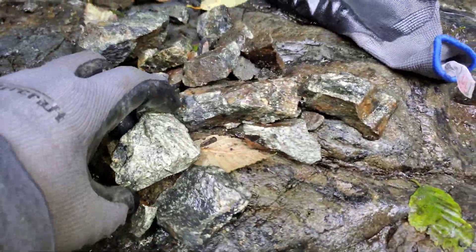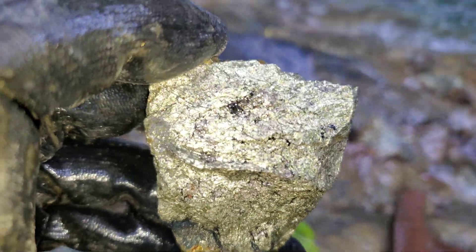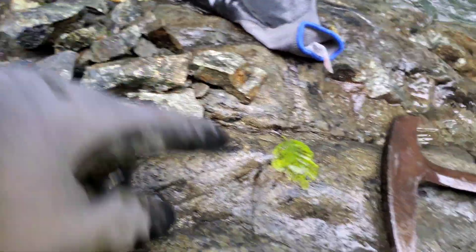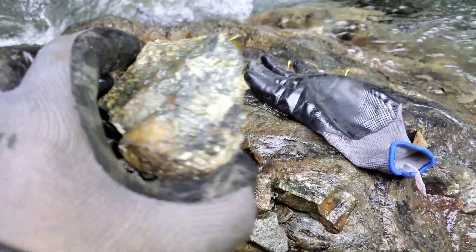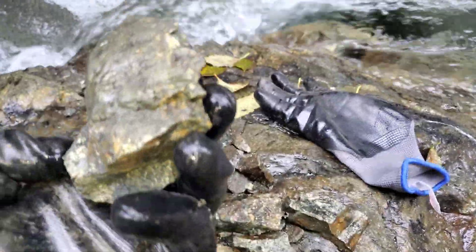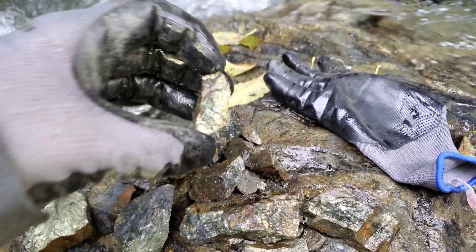Same with here — I just pulled this piece from right there. All these are from all over this bedrock.